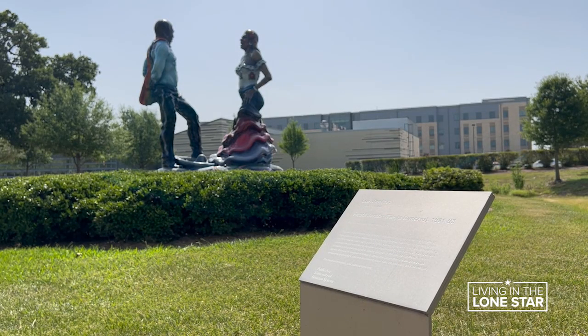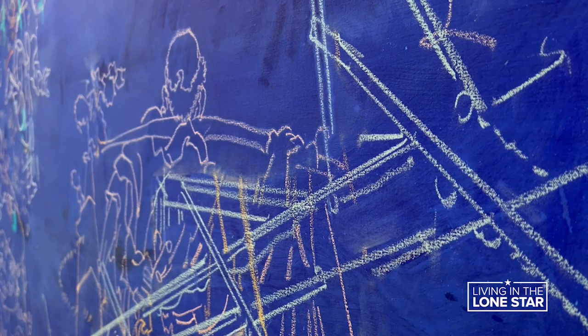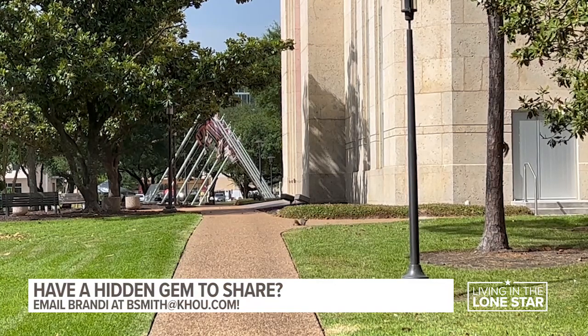All of these artists have super interesting stories — stories you can learn about with a trip to the University of Houston. There is never a charge. Reporting in Houston, Brandi Smith.